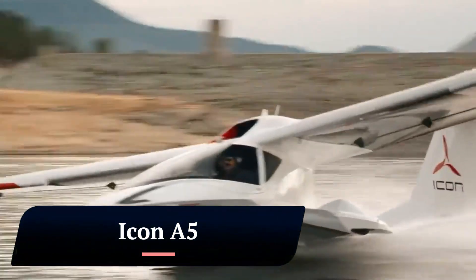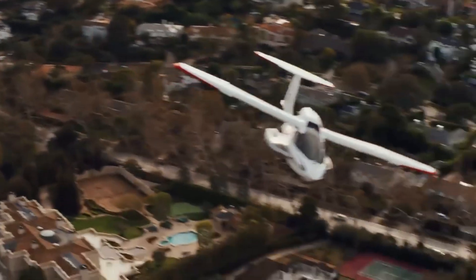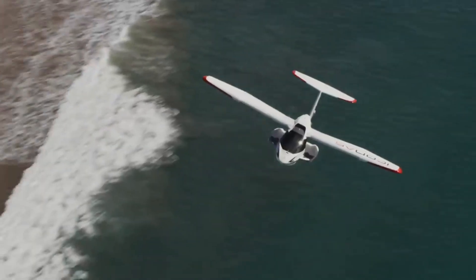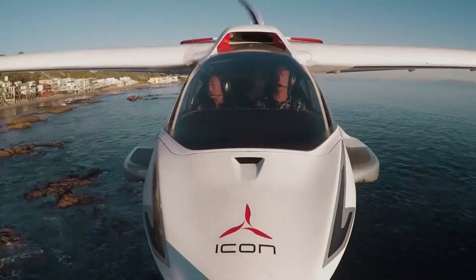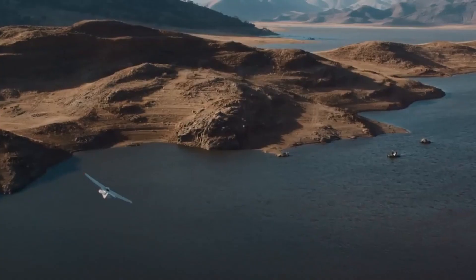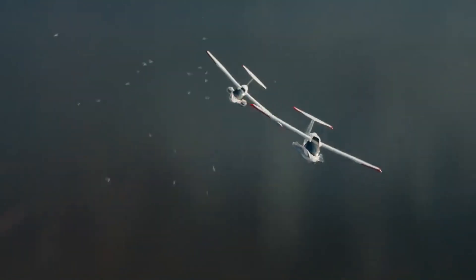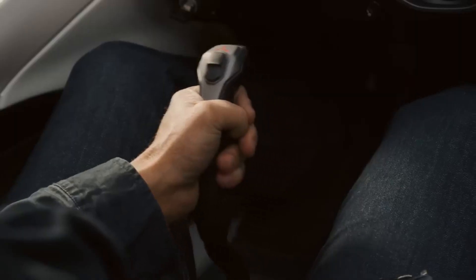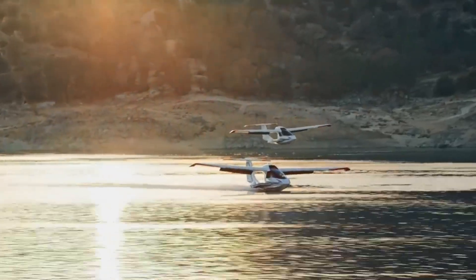Icon A5. The Icon A5 is a light sport amphibious aircraft (LSA) designed and produced by Icon Aircraft. It is a two-seat, single-engine aircraft powered by a Rotax 912 engine. The A5 has a maximum speed of 193 km/h (120 mph) and a range of 556 km (345 miles). The A5 is designed to be easy to fly and maintain, and is marketed as a recreational aircraft for day trips, fishing, and exploring.